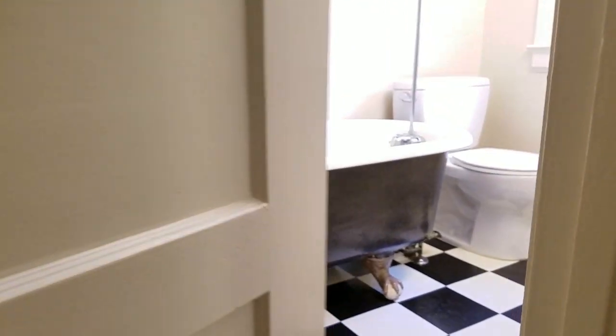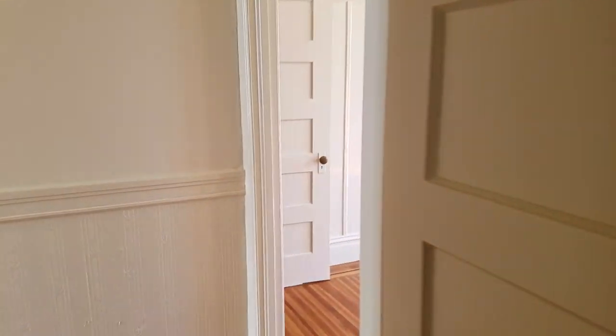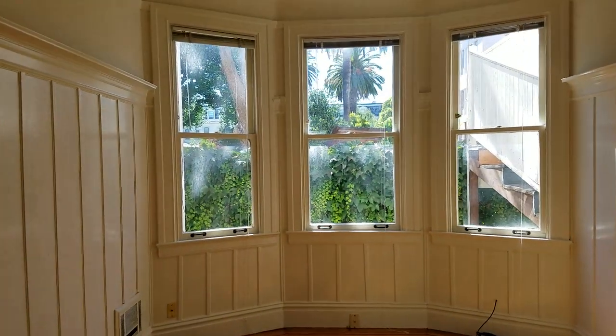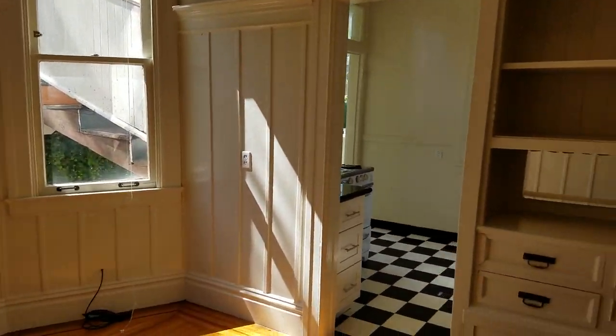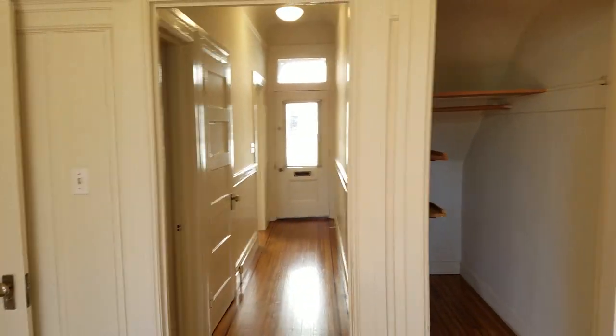This bedroom opens into the bathroom which has a claw foot tub, as you can see, but we're going to actually go around into the living room first. Here is the living room. That's the kitchen. That's the hallway we just came down.